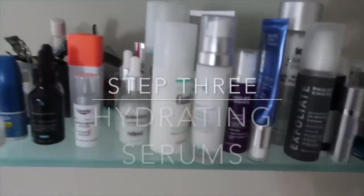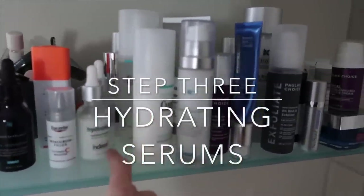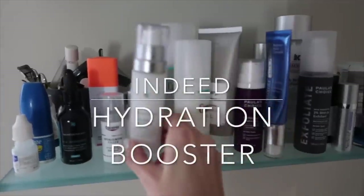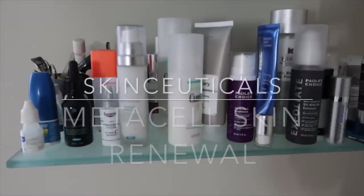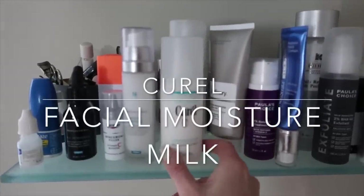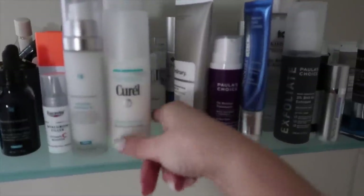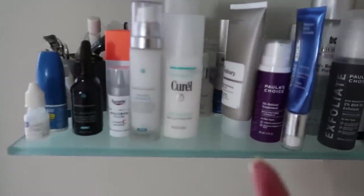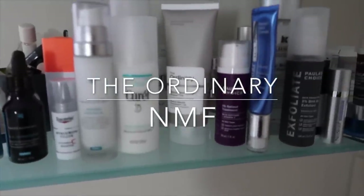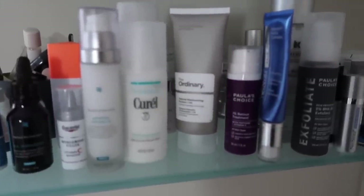For hydrating products I've got the Indeed Hydration Booster, which is my glycerin. Next step: SkinCeuticals Metacell Renewal B3, which I really like, and then the Curel Facial Moisture Milk — all really lovely, lightweight, easy-to-use products. However, if I want something heavier, there's Natural Moisturizing Factors from The Ordinary.